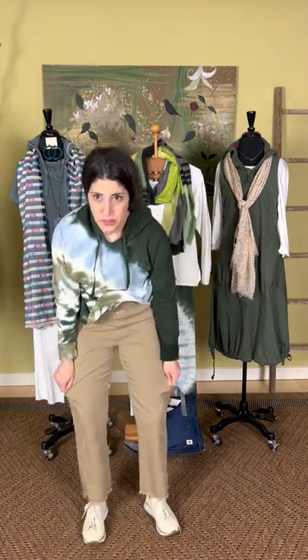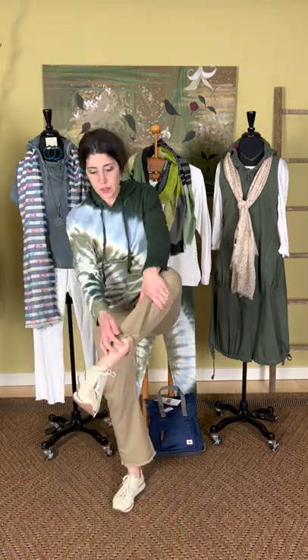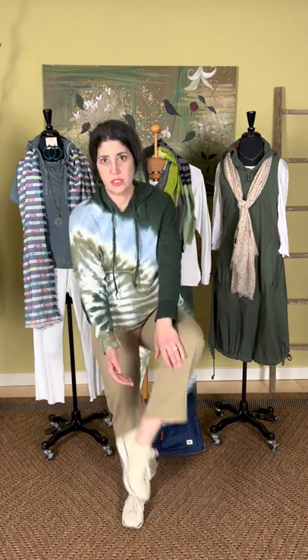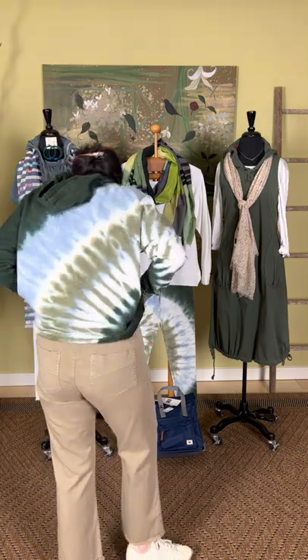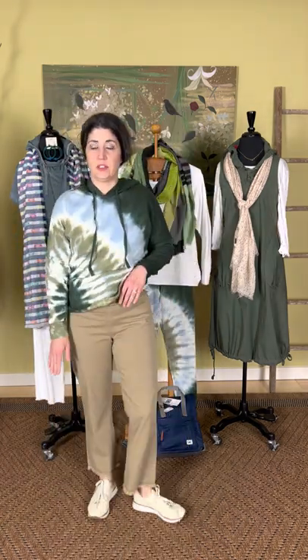The Twill Back Pocket Pant has back pockets but no front pockets. The fabric feels really good — it's a buttery soft, stretchy twill. At the very bottom you have a frayed edge with a seam across it to prevent the fraying from going up too high. Really comfortable pant. I'm wearing the size small; they come small through extra large.